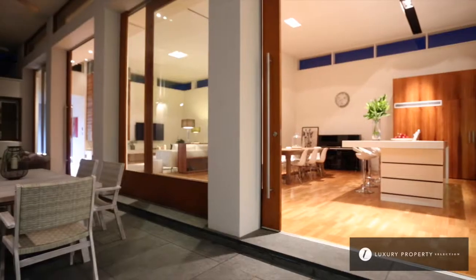You absolutely must experience this exquisite home for yourself — it's in a league of its own. John and I personally invite you to come through. We look forward to your inquiry and thank you for your time today.